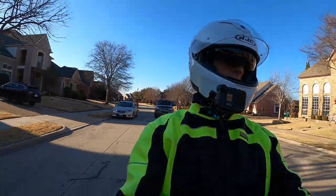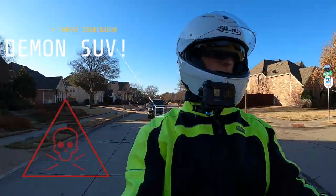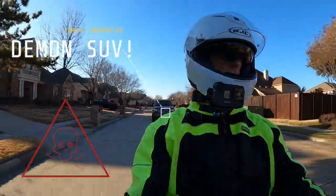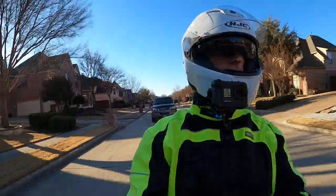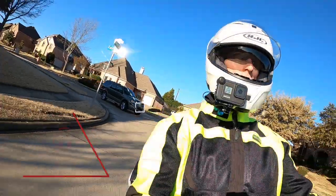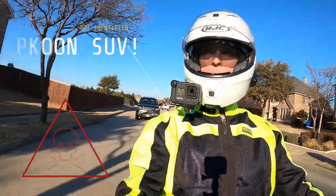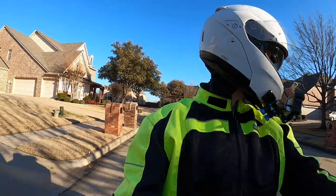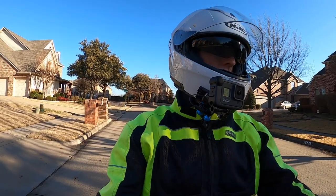Thank you again for joining me on Cruiseman's Motor Vlogs today. Please put your comments in the comment section down below, and I will see you on the next Cruiseman's Motor Vlogs. So here I am on my street getting ready to turn left into my driveway with my turn signal on, and she decides to pass me on my left side — it's a miracle I didn't turn right into her.